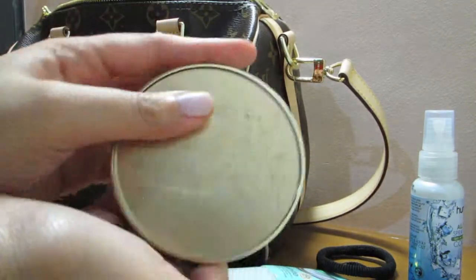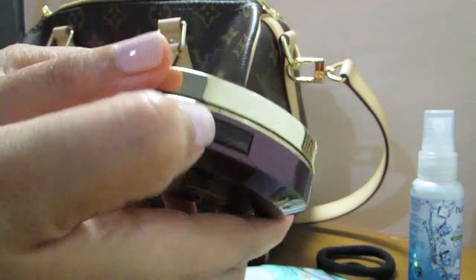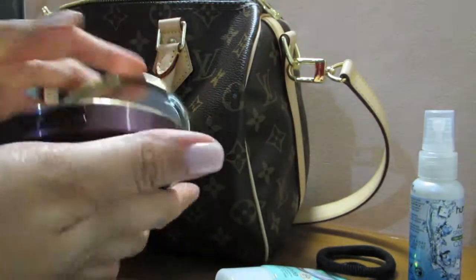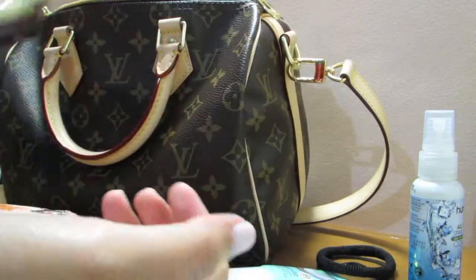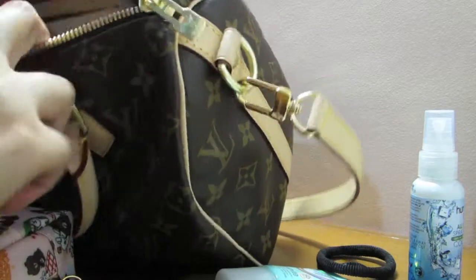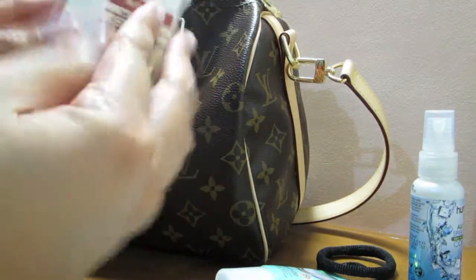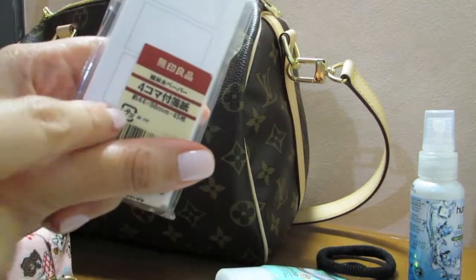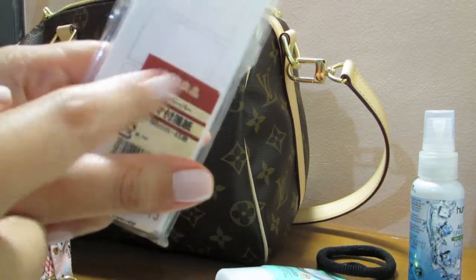I have a powder from Tony Moly — this is a BB compact, and it's a good way to touch up your makeup. And then this one is sticky notes from Muji, which I just bought today.